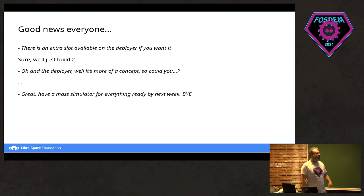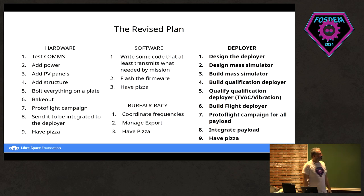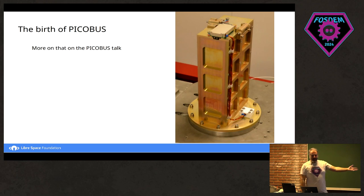Then we got another call — they said they had an extra slot for us, and asked: instead of building one, can you build two? We said yes. And then they asked whether we could also build the deployer that would carry them. So we said yes for some reason, and came up with a revised plan that included the deployer — and that was the birth of PicoBus. You'll hear about that in about 15 minutes.